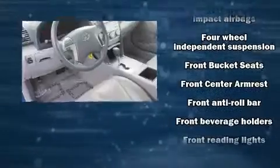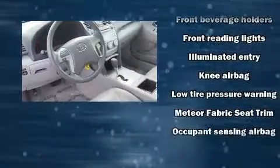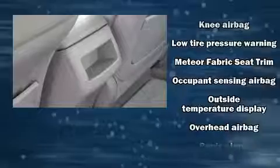Passengers are protected by various safety and security features including head curtain airbags, front side impact airbags, brake assist, ignition disabling, and four-wheel disc brakes with ABS.